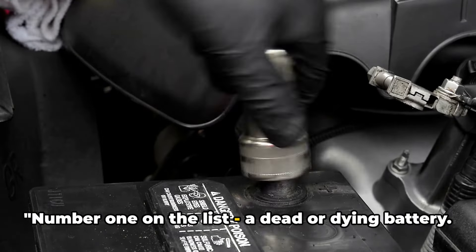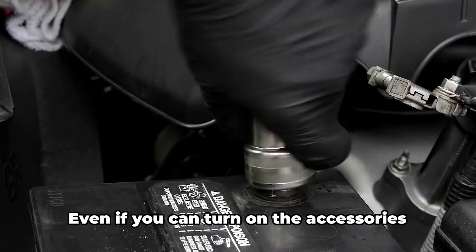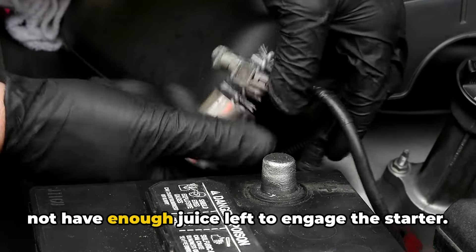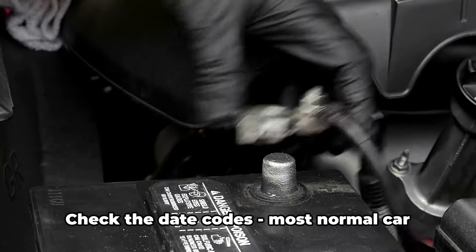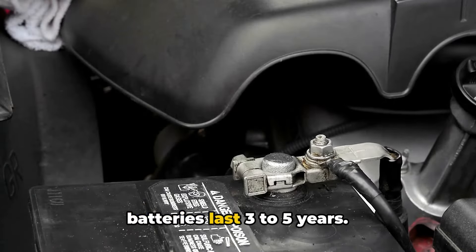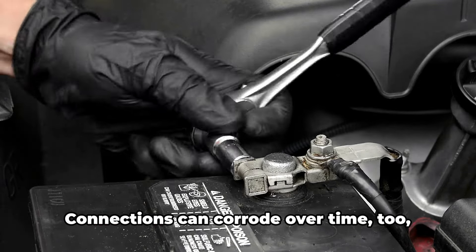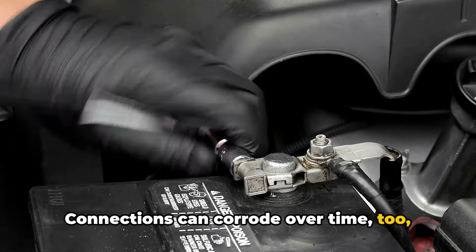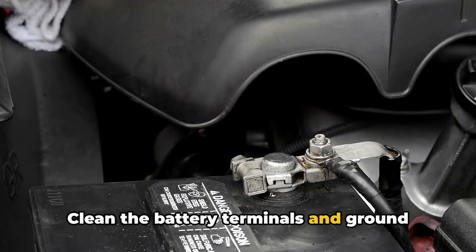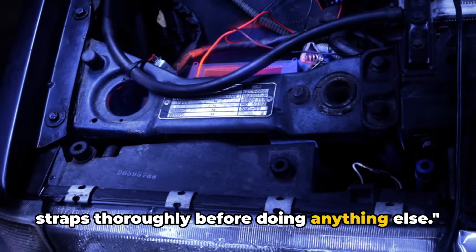Number one on the list: a dead or dying battery. Even if you can turn on the accessories like lights and music, the battery might not have enough juice left to engage the starter. Check the date codes — most normal car batteries last three to five years. Connections can corrode over time too, causing voltage drops. Clean the battery terminals and ground straps thoroughly before doing anything else.